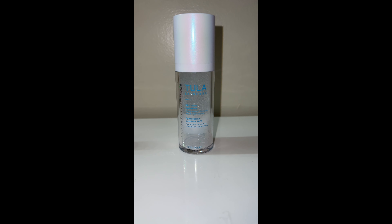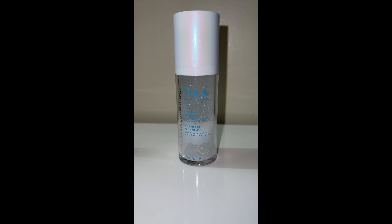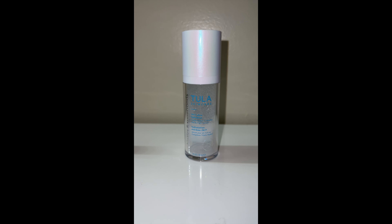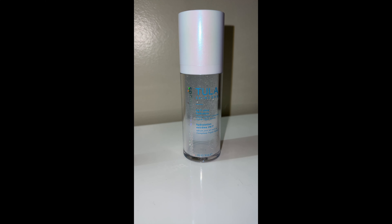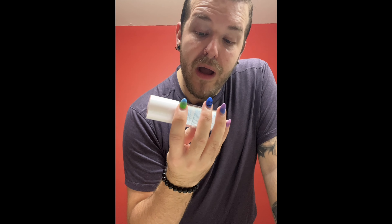The one I am currently using is Tula Skincare — this is the 24-7 Ultra Hydration Triple Hydro Complex Day and Night Serum. So you use it in the day, you use it at night — two or three pumps onto your face. It is so nice, so lightweight, very gel-like, and you can feel the hydration as you're putting it on. It is wonderful. It has probiotics and superfoods in it. I like to use two pumps — I've done three on a more dry day, but today I'll go with two.